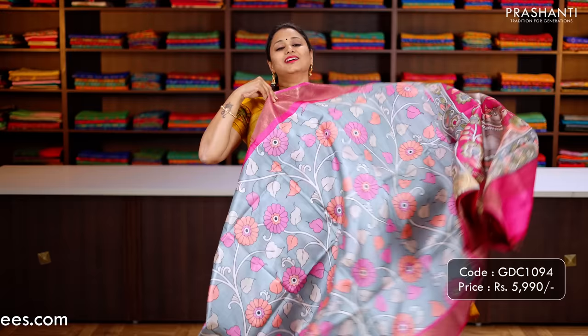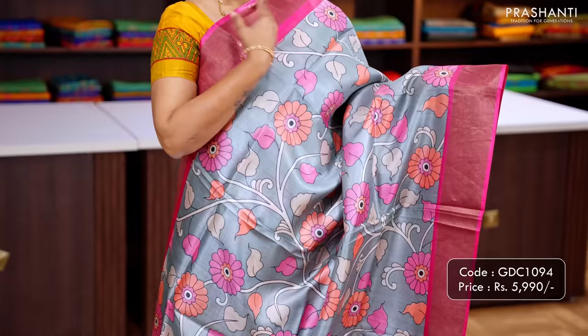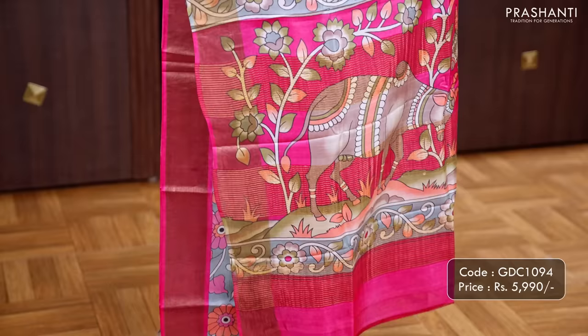Grey with pink — one more beautiful hand painted saree with contrast pink borders along with very classy Kalamkari style hand painting that runs throughout the body. A contrast pallu and a matching blouse in pink, priced at ₹5,990.